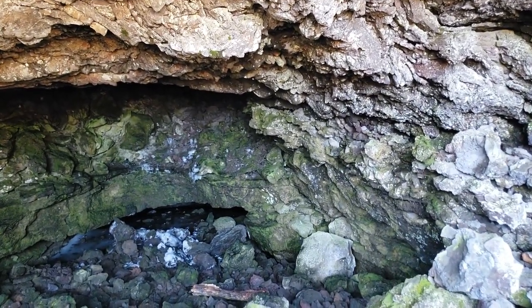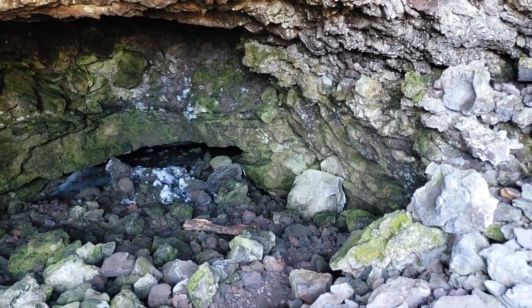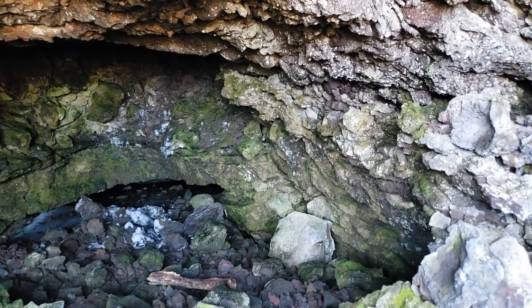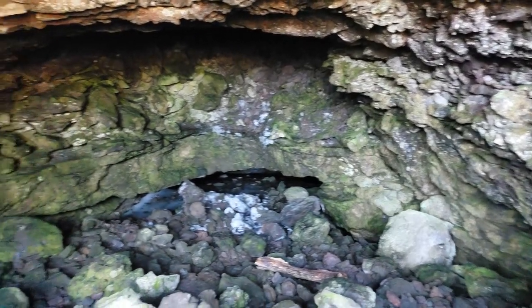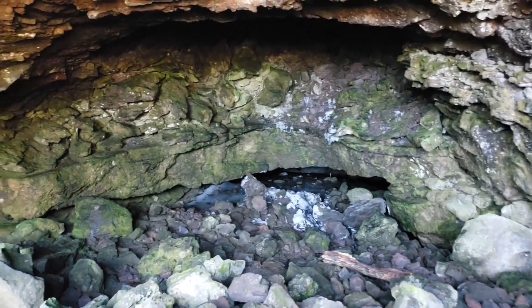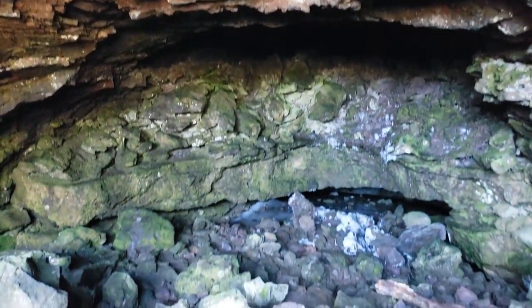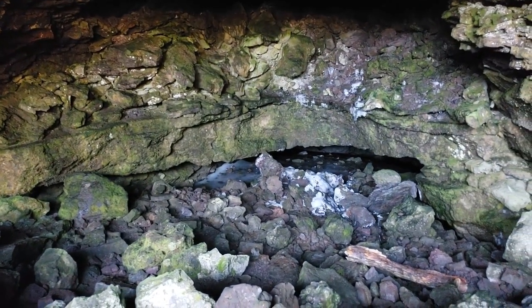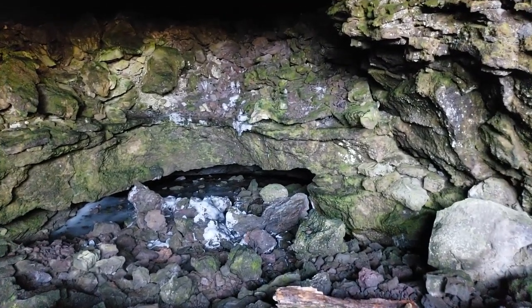Why this ice stays here I am not sure. In the winter time this is all covered under snow and you cannot even get into this area — the roads are not maintained, this is a remote area. But even in the summer, some caves like this one still remain very cold.